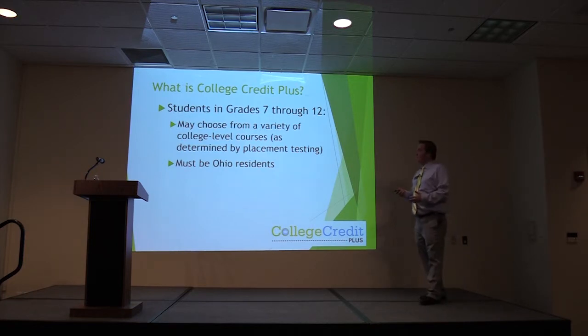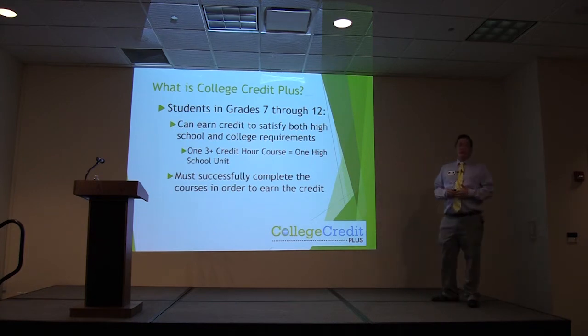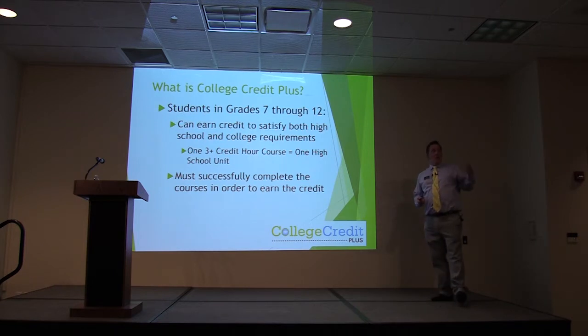You have to be an Ohio resident for the program. Students can earn credit to satisfy both high school and college requirements. If you were to come take an English composition class at one of the schools, that would satisfy your English 11 or English 12, whichever requirement you happen to be working on. You will work with your counselors to make sure that whatever courses you are taking are going to count for high school graduation.